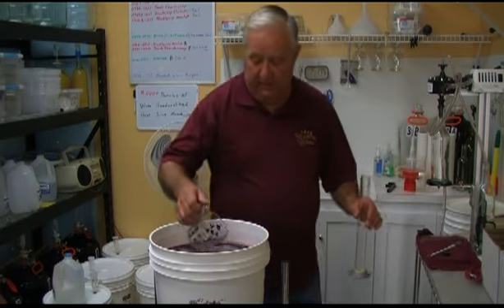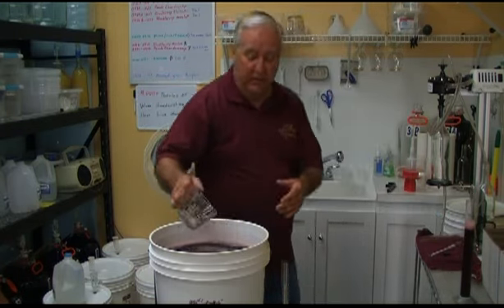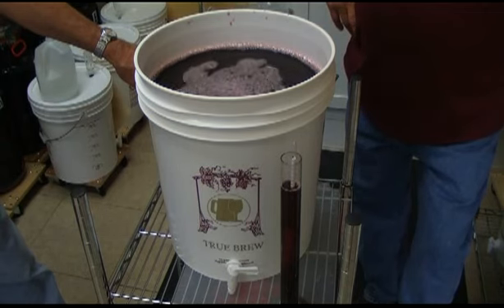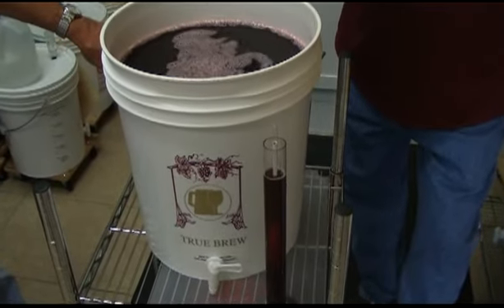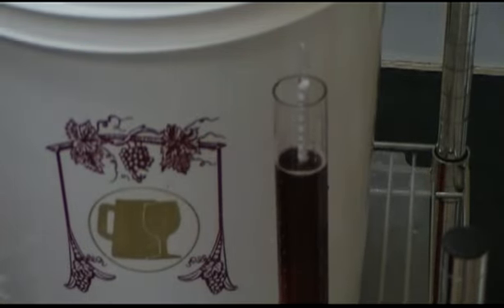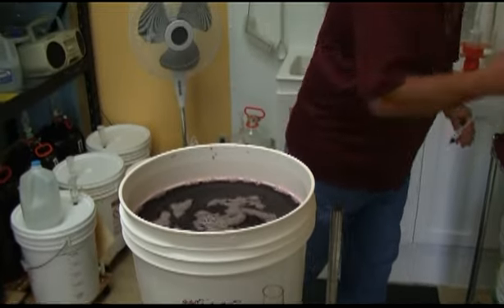Now we're going to take a sample of the mix and take a hydrometer reading. A hydrometer reading at the front end tells us how much sugar and other suspended solids are in the mix and what the potential alcohol content is going to be. The winemaking process is yeast turning sugar into alcohol, so this tells us how much sugar is in the beginning mix. These kits come pretty well adjusted — you need a certain level of sugar to start it; too much sugar and the yeast won't be able to handle it. A reading of 0.06 is about 8.4% potential alcohol content.